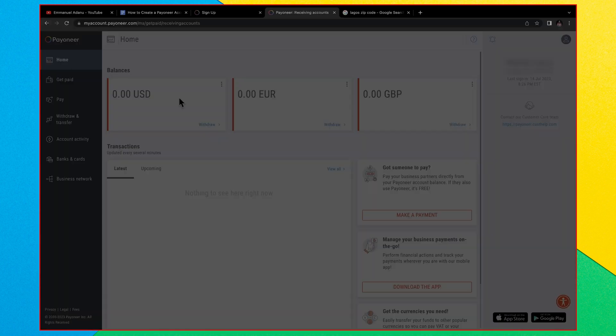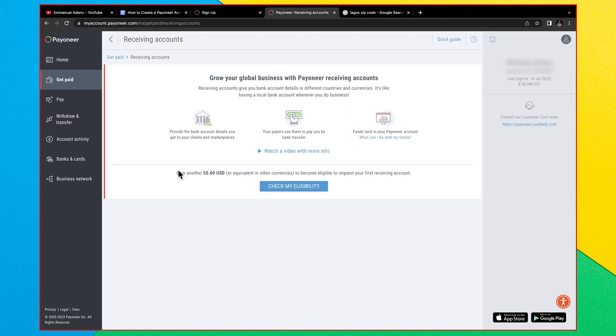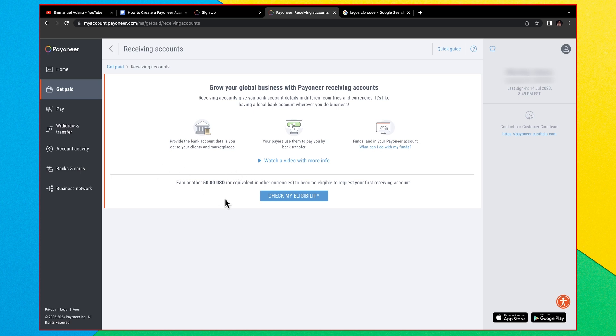Sometimes after creating your Payoneer account, when you click on 'Receiving Accounts' to get your account details, it will show you that you need to earn $50 before you can get your first receiving account. This is a very common issue with new accounts. If this happens, you need to link your Payoneer account to a platform that integrates directly with Payoneer — for instance Fiverr or Upwork. By the time you receive up to $50 from one of these platforms, you'll be eligible to request the full account details.